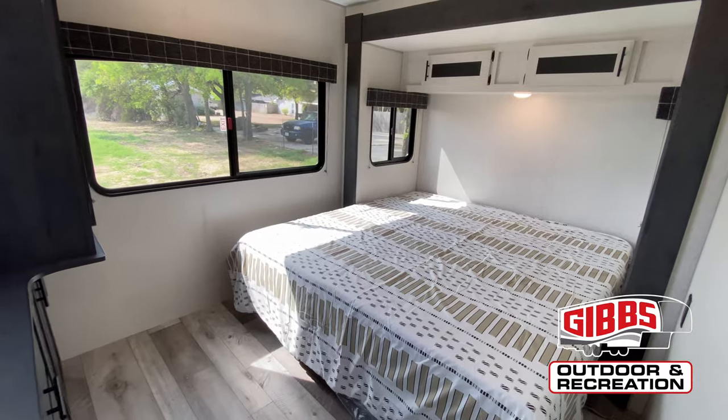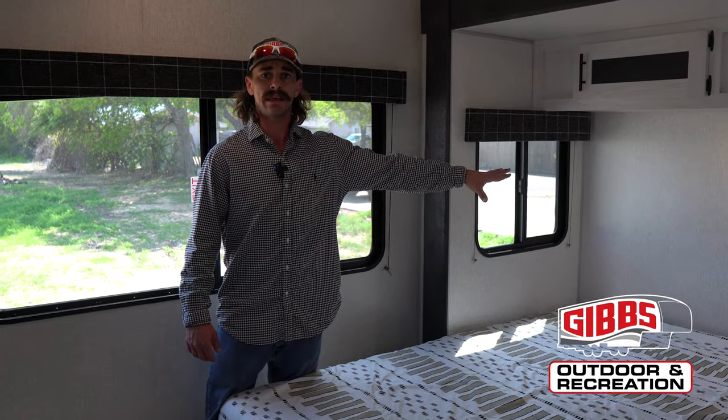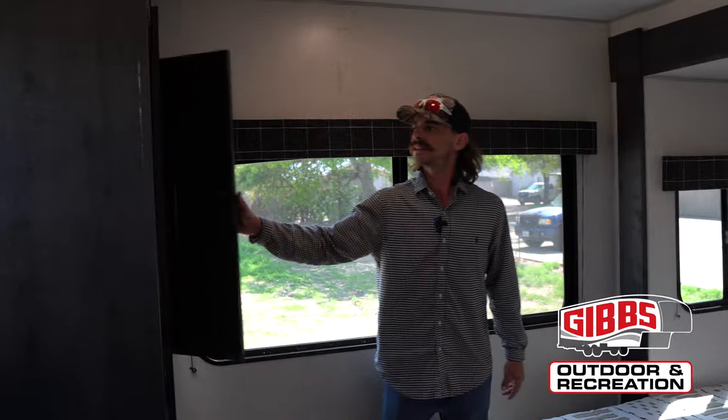Now that we're in the master, we've got a king-size bed. We've got storage under the front of here, and also on the outside and on the exterior, you have a nice-sized closet right in here, a couple extra cabinetry spaces, and then you also have a TV on board. And not to mention, you've got dual Coleman mock ACs, which tend to run colder and quieter for our Texans down here in the south.